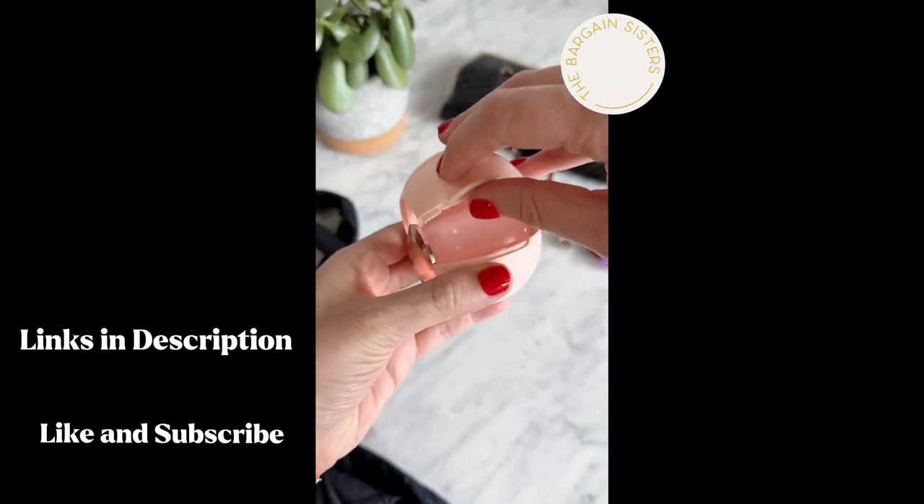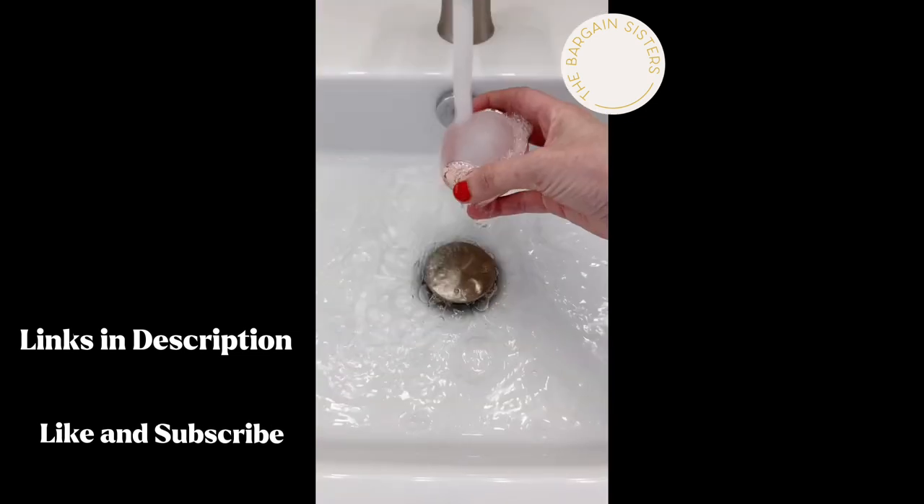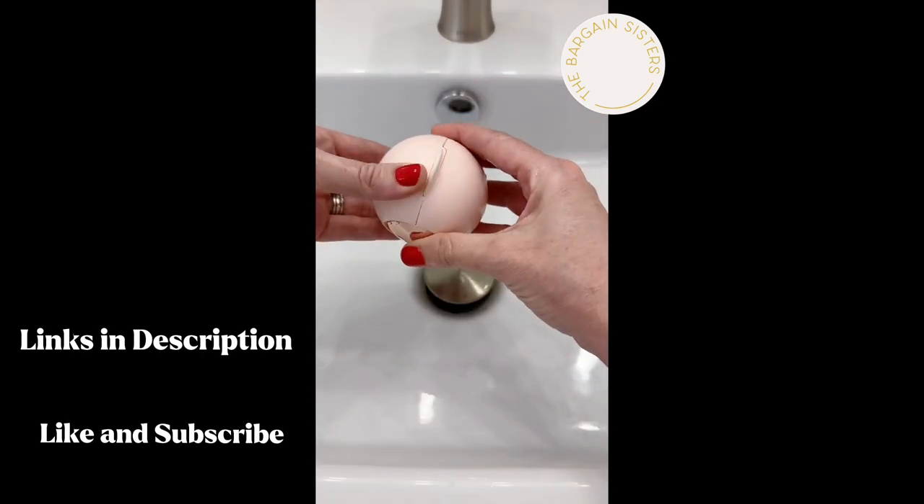If you don't like having fur, fuzzies, and hair all over you during the day, you need this reusable lint roller. It's washable and fits perfectly in your purse.